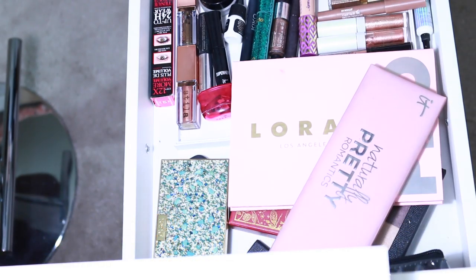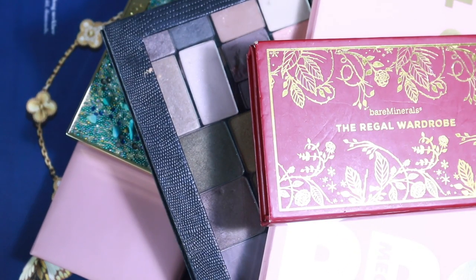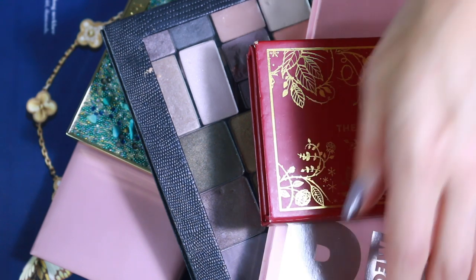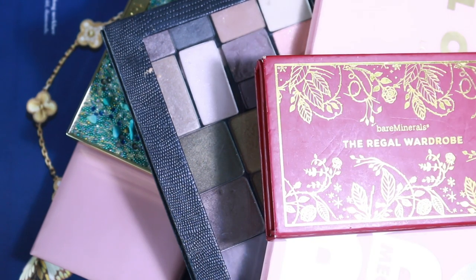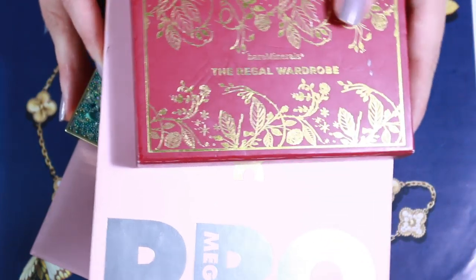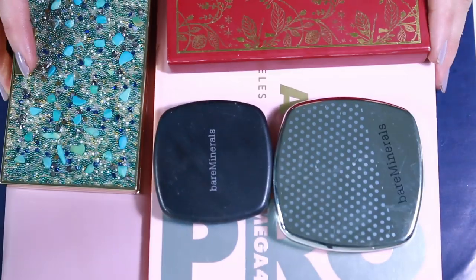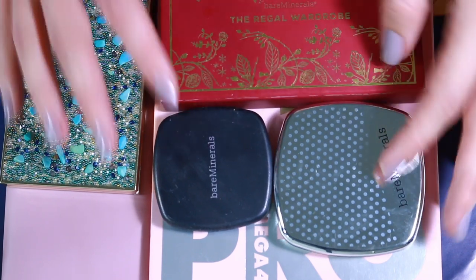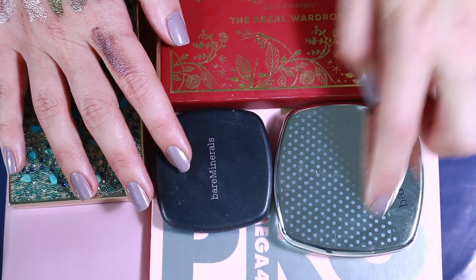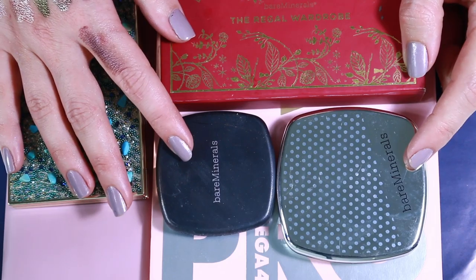Fun part — palettes! My eyeshadow palettes have been decluttered very thoroughly through the years, so I actually don't have many that are random and unwanted. But let's take a closer look. I used to be a big fan of Bare Minerals eyeshadows, especially those quads and eights, but eventually I either gifted them or gave them away.